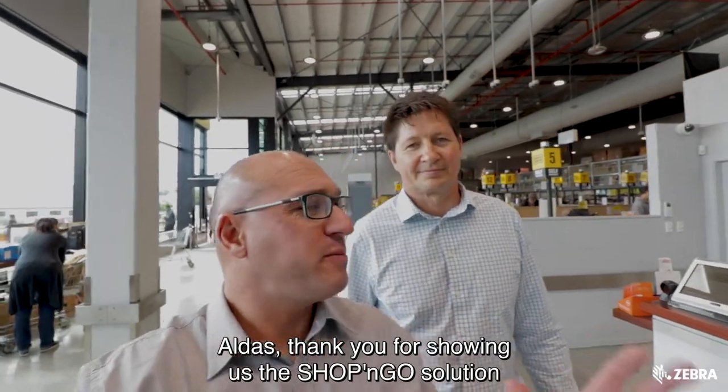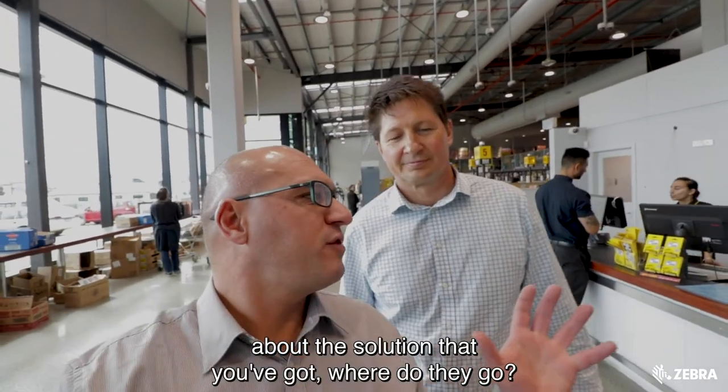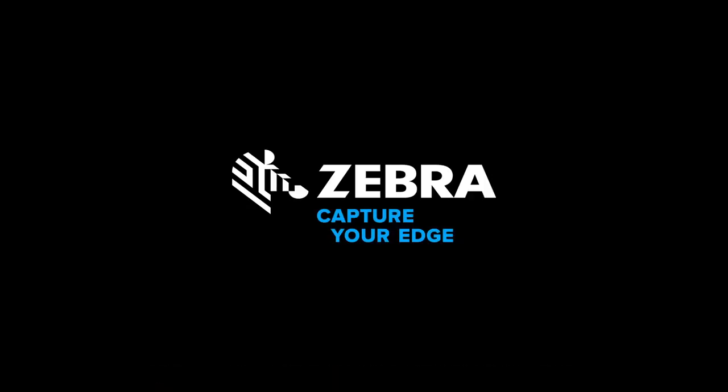Elvis, thank you for showing us the Shop and Go solution here at Pack and Save in Kilbirnie in Wellington. Now, if anybody wants to find out more about the solution, where do they go? Thanks, Andrew. Just come on to www.mobico.biz. The contact details are there and I'll be happy to answer any questions. Thank you very much.